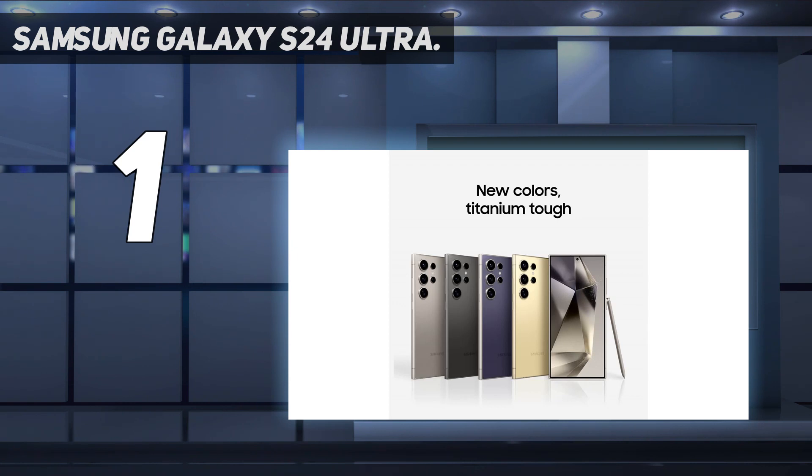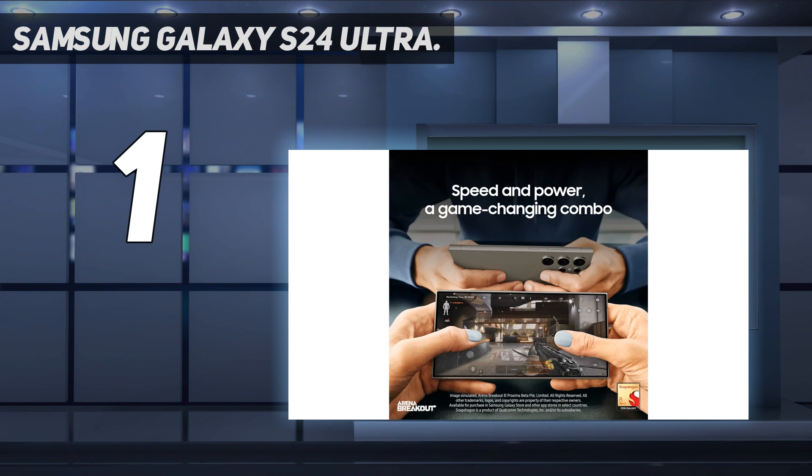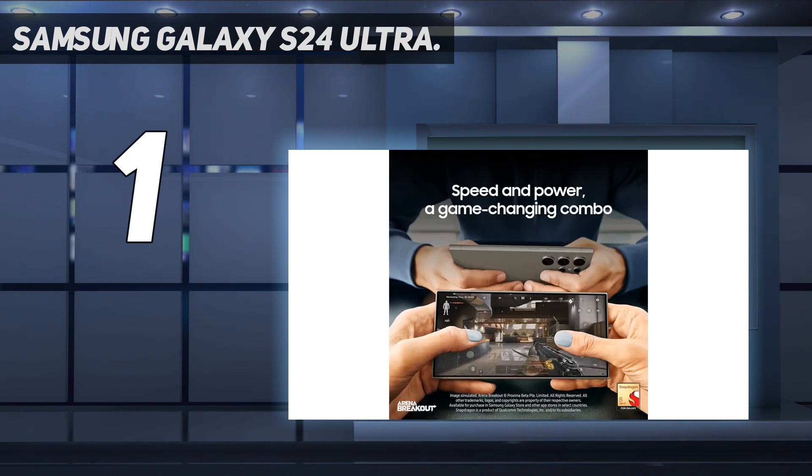The new Notes app uses on-device AI to summarize, organize, and help clean up your handwritten notes. The S24 Ultra also features practical hardware changes, like a flat-screen design that serves as the ideal canvas for note-taking and sketching, and a display that's tougher, brighter, and more glare-free than last year's model.